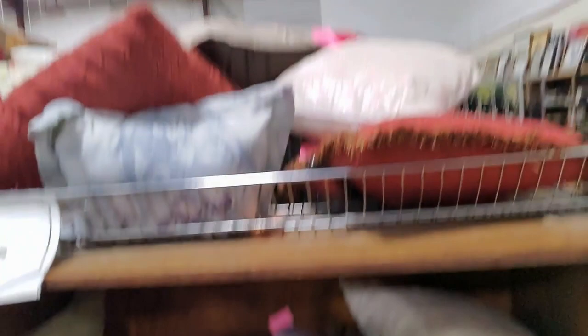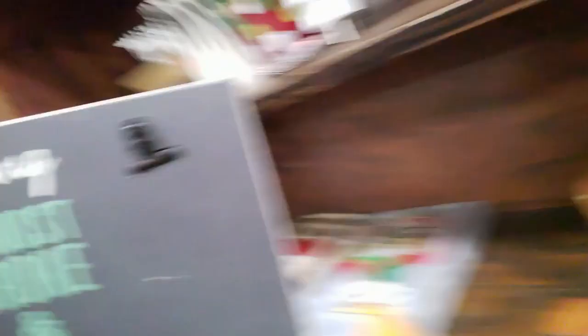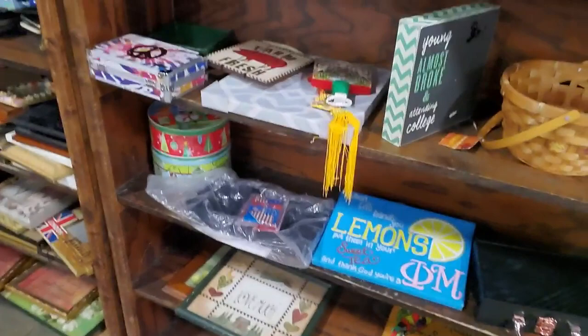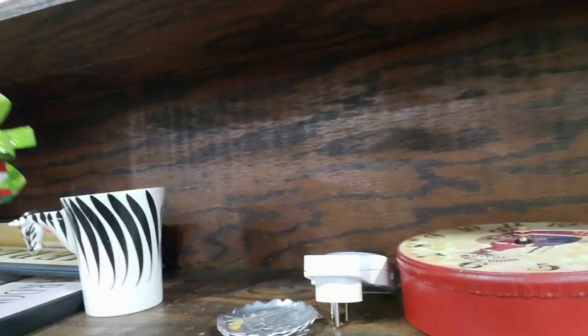We've missed a whole bunch of stuff because we went around it. There's a little note board — 'Young, almost broke, and attending college' — it has a little clip. I can relate; I worked my way through school but still had to borrow money. It's cute — I thought it was plastic but it's actually metal. Oh, there's a little Santa clock and a Madeline coat hook. Thrift stores are a great place to find picture frames — all sizes and really cheap, like a dollar.